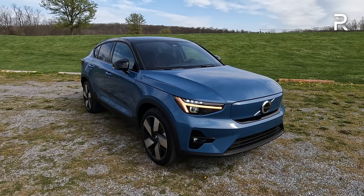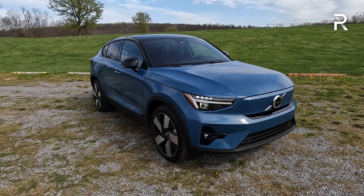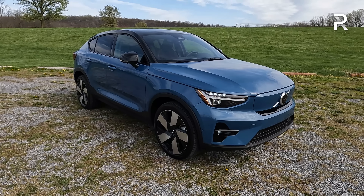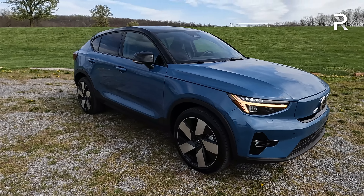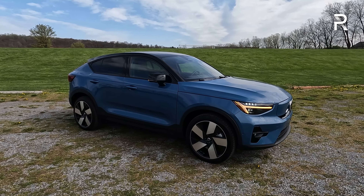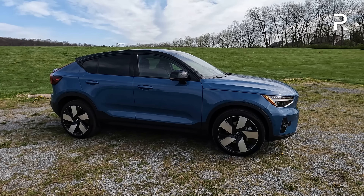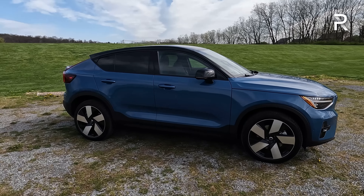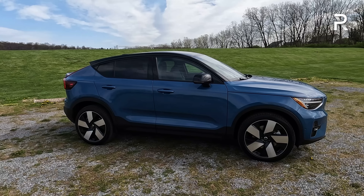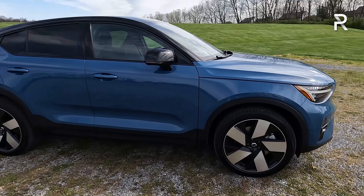This vehicle is built on the CMA platform — compact modular architecture — not the same as the Volvo S60 or XC60. It wasn't built as an EV from the ground up; it was first a gas vehicle platform, although Volvo doesn't offer a gas-powered C40. They plucked out the engine and lined the floor with battery packs, so it's not a fully dedicated EV. Volvo saves a bit on production, but you do get slightly compromised interior space. At 174.4 inches long, this is about 10 to 12 inches shorter than most of the competition, and the sloping roofline drops the height by about 3 inches versus the XC40.